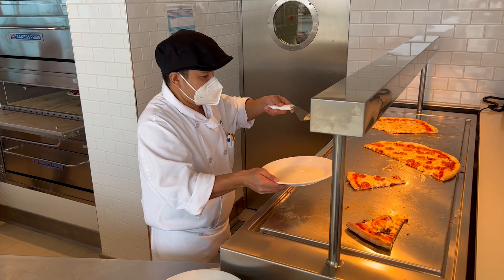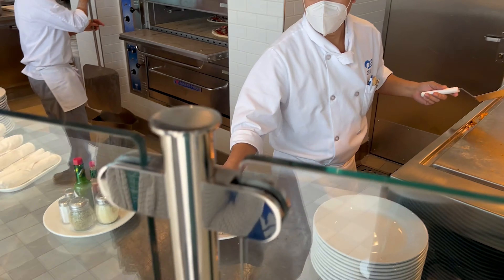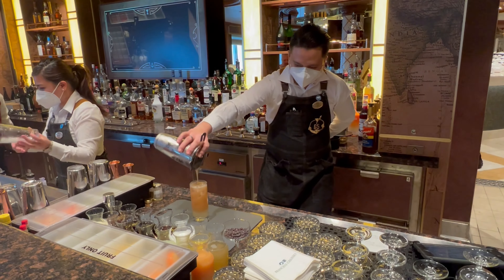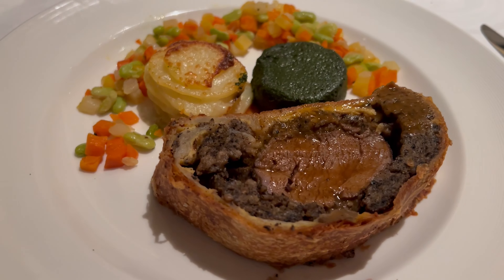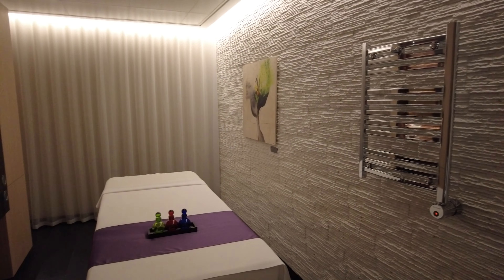Similar to Celebrity Cruises, Princess Cruises offers more all-inclusive packages that do include the Crew Appreciation. If guests upgrade to the Princess Plus or Princess Premier packages, they will not pay any additional gratuities once onboard the ship. Cruisers paying the standard cruise fare will incur an 18% service charge that applies to all bar charges, dining room wine accounts, and the Lotus Spa services.